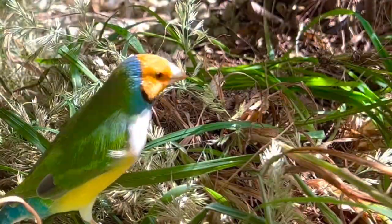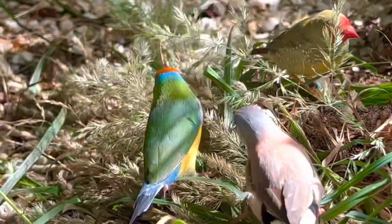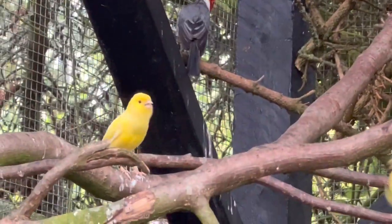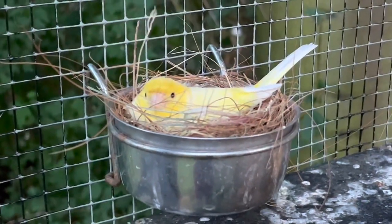Even though I got chicks from the Gouldian finches, the society finches, the red-throated parrot finches, and the red-eared parrot finches, I haven't been as successful with the finches this year as I would have hoped. But there's still time, so perhaps they'll breed later or wait until inside during the winter.